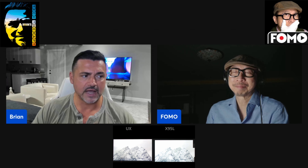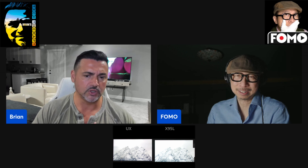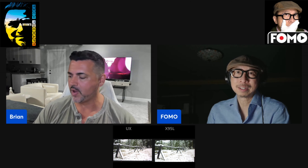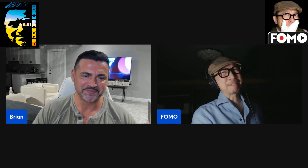It was great to see the UX at the shootout. Thank you so much for sharing your thoughts, FOMO. Check out Stop the FOMO. All right, brother. Have a good night. Good night, buddy. Take care.